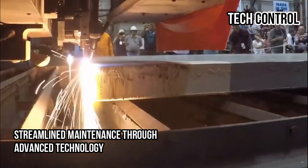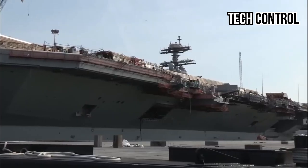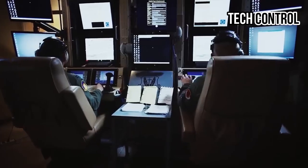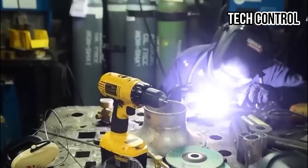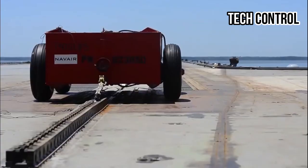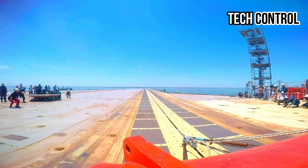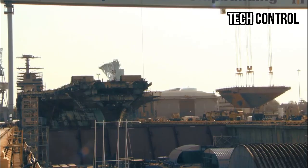Streamlining maintenance through advanced technology, the Kennedy features cutting-edge technology designed to simplify and accelerate maintenance tasks. Its modular construction enables quicker access to key systems, allowing for faster repairs and upgrades. The ship's advanced sensors and diagnostic systems provide real-time monitoring of equipment, enabling predictive maintenance. One standout innovation is the Electromagnetic Aircraft Launch System, EMALS, which has fewer moving parts than traditional steam catapults, reducing wear and tear. Similarly, the Advanced Arresting Gear, AAG, minimizes mechanical stress, enhancing durability and reducing repair needs.